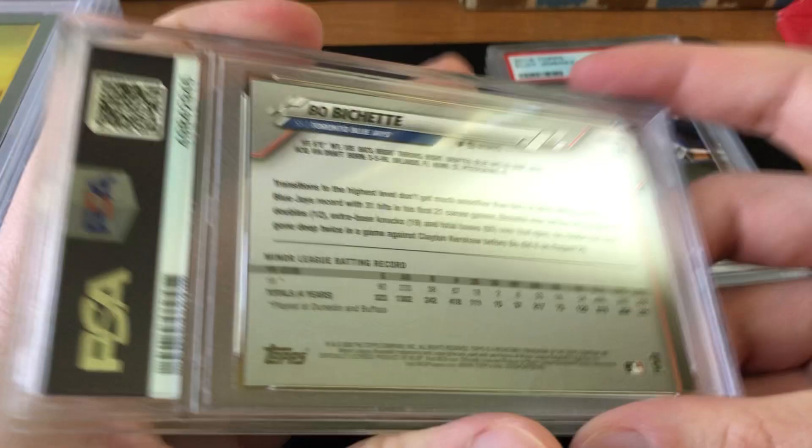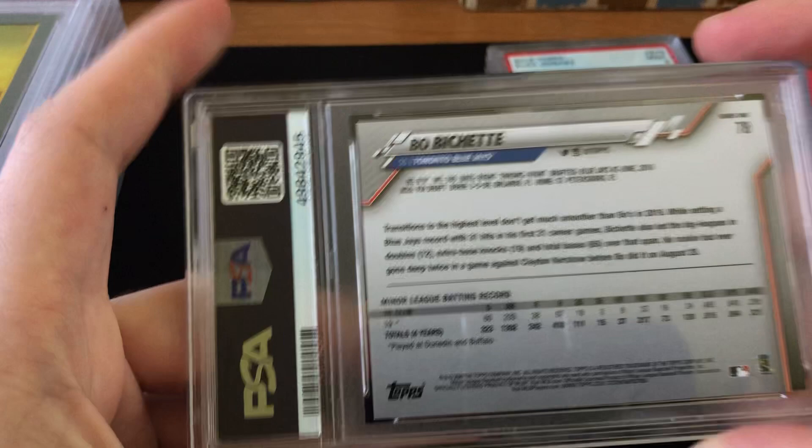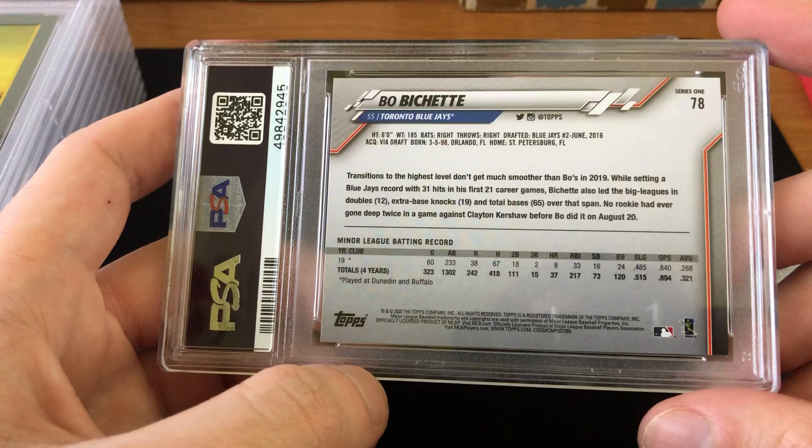Next I've got one of several Bo Bichette rookies I pulled from packs. This one also got a Mint 9 — 2020 Topps Bo Bichette. I think this one had a little white tick on the top left corner and a little white tick on the bottom left, so not surprised with the 9, I think it's warranted. Worth about $25 in that grade.